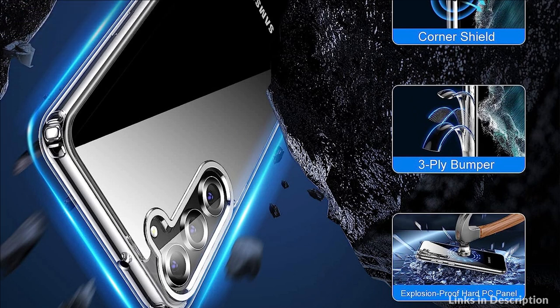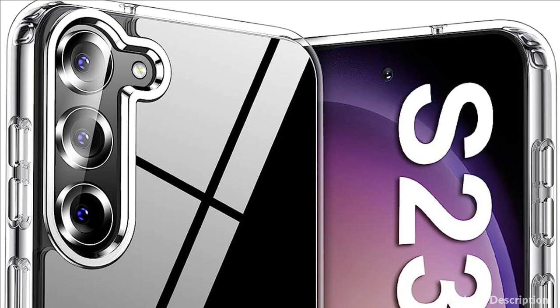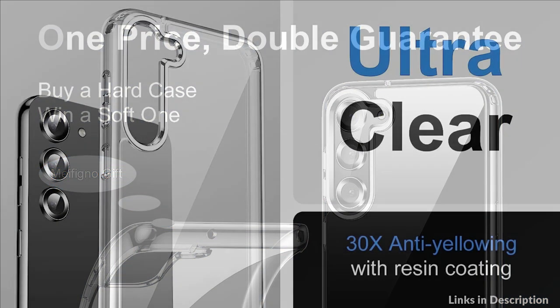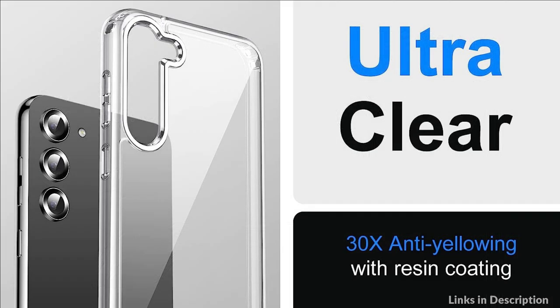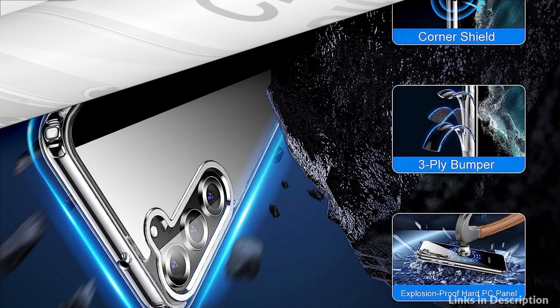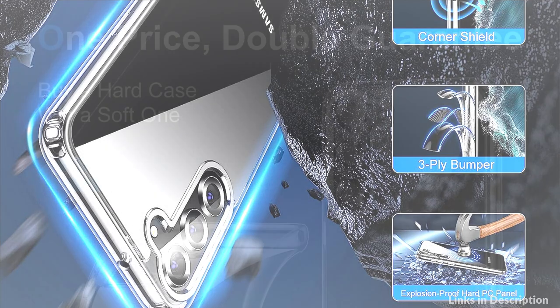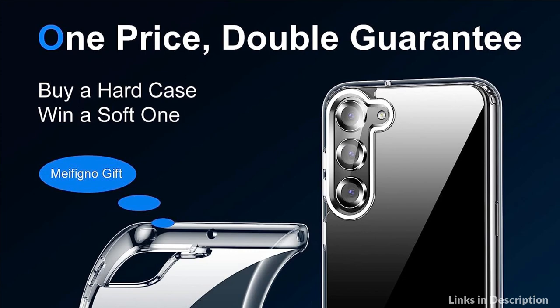Made of premium hard PC back and soft, skin-friendly silicone edges, it is easy to install and remove. Combined with a sturdy polycarbonate back and thickened silicone bumper with air pockets, it absorbs shocks up to 200% of the SGS standard. The 1.5mm raised bezel around the camera and a lip 1.5mm higher than the screen enhance protection to prevent scratches on the vital parts of the phone.